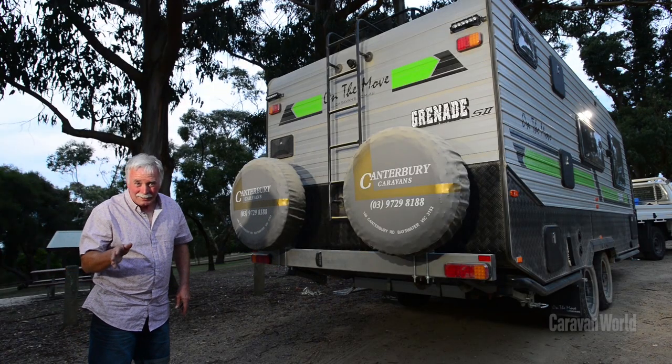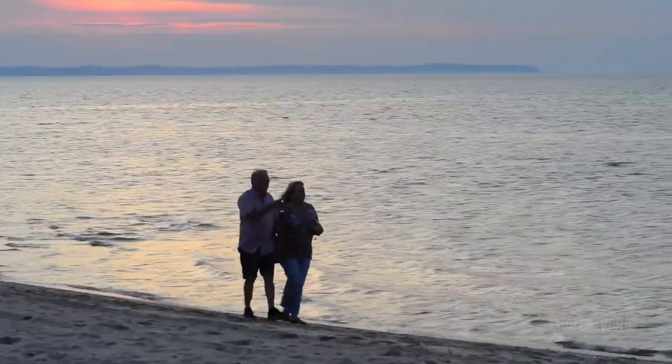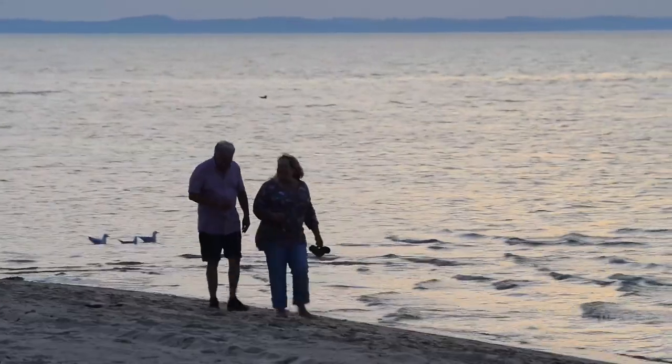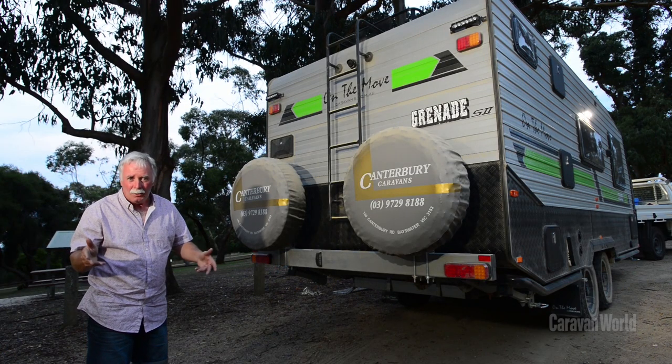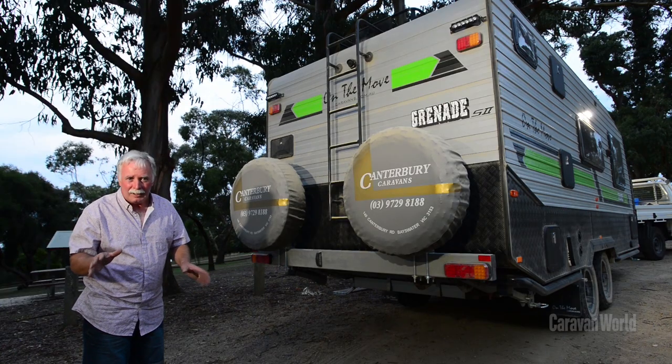I tell it as it is, and I can tell you, this is one of the best short breaks with Meredith that I've ever had. The Grenade just gave me so much peace of mind for the sturdiness and safety with its towing, and it's also got a myriad of creature comforts.